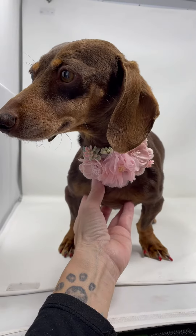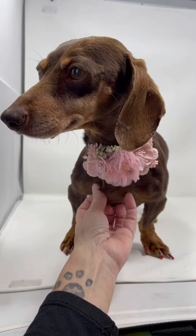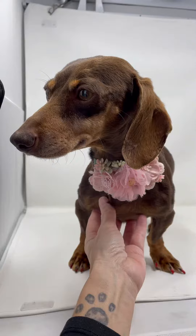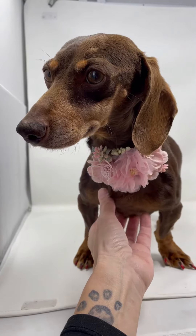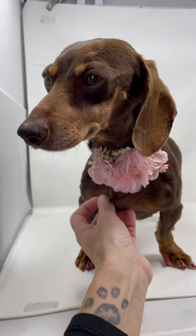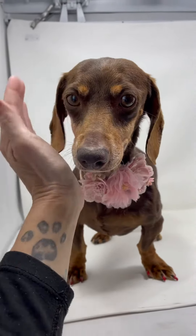You'll need to read her write-up thoroughly so you understand what we do for heartworm positive dogs. She's spayed now, she's up to date on everything, and microchipped. She is ready for her forever home.